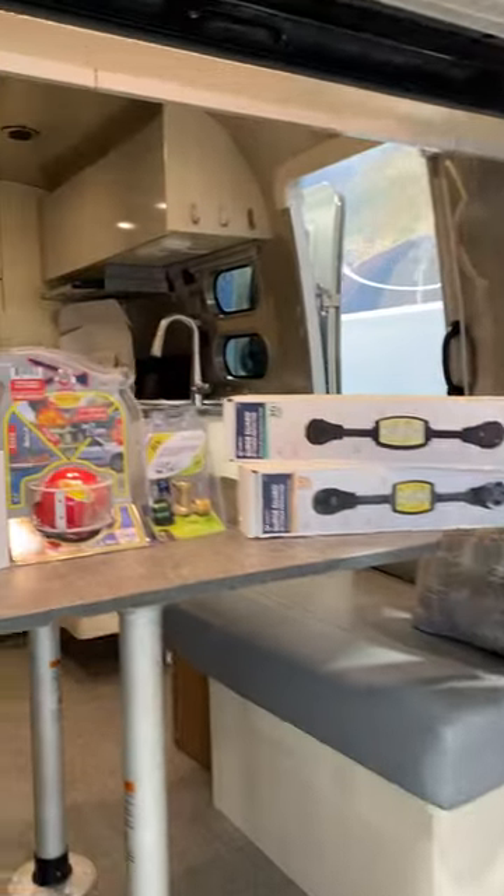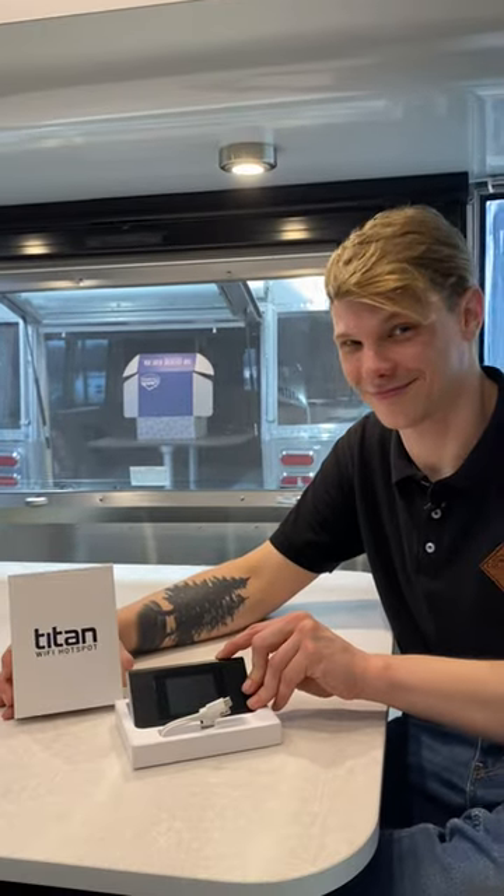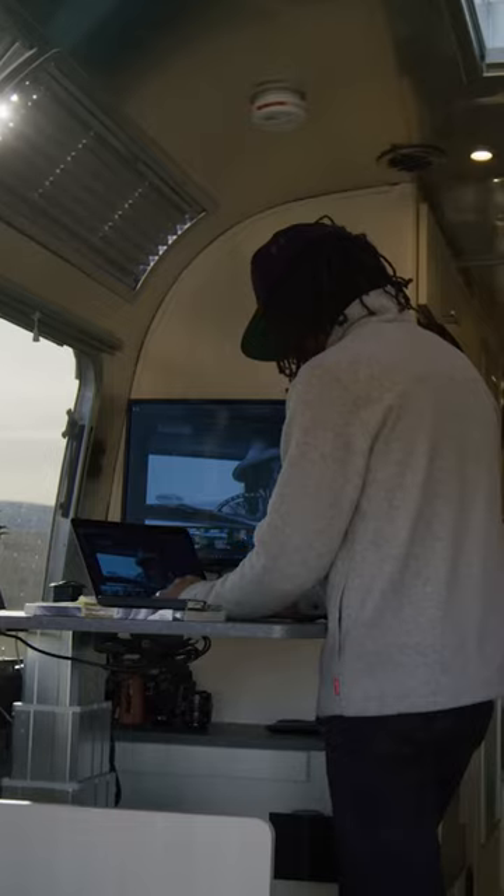Top 5 Accessories for any RVer. Number 1, the Titan Mobile Wi-Fi Hotspot. This portable device provides the fastest 4G speed and the most reliable internet connection.